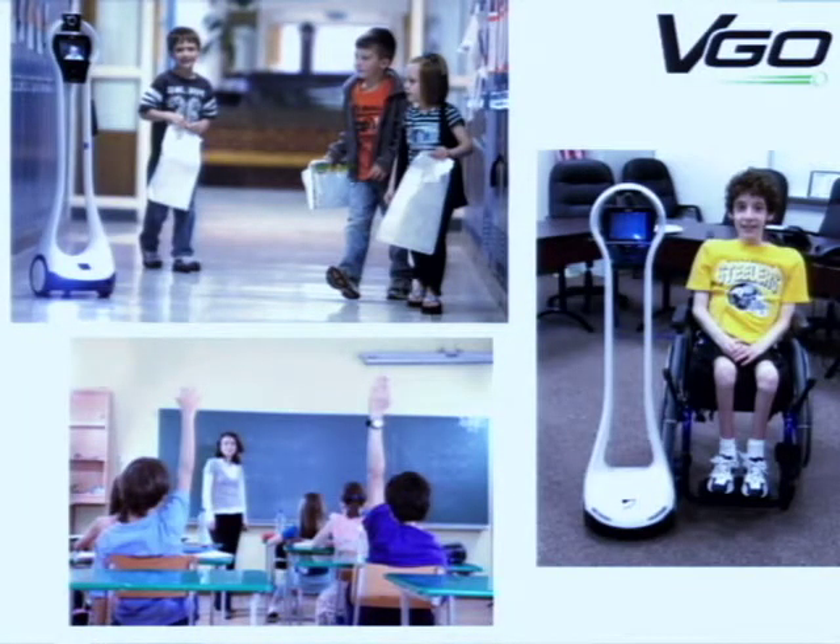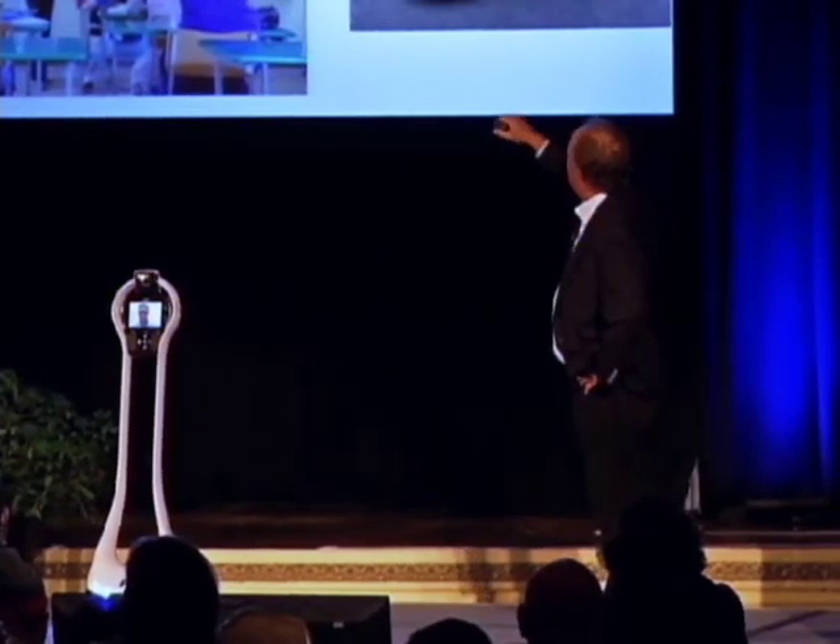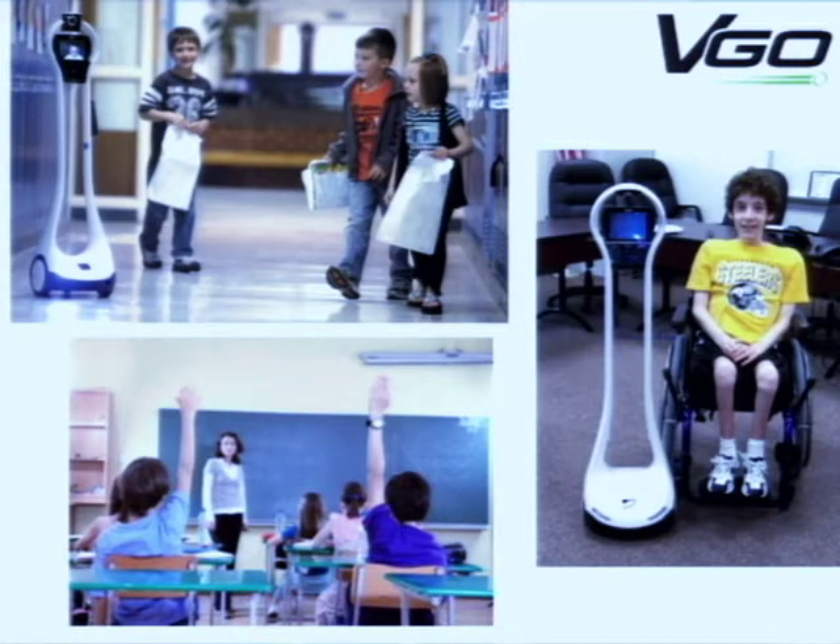An area that's related is education. These are some photographs of our users who have a health condition — either they were born with it, developed it, or were in an accident — and are using Vigo to go to school. There was an article in Sports Illustrated a few weeks ago about a kid who's a sports fan and can't go to school, and he uses Vigo. The one in the upper left is a first grader who had a double lung transplant and is going to class. The one on the right, Chris, has spina bifida — he hasn't been to school in six years, had tutors come in, and is now talking to his mother. It's completely changed his life.